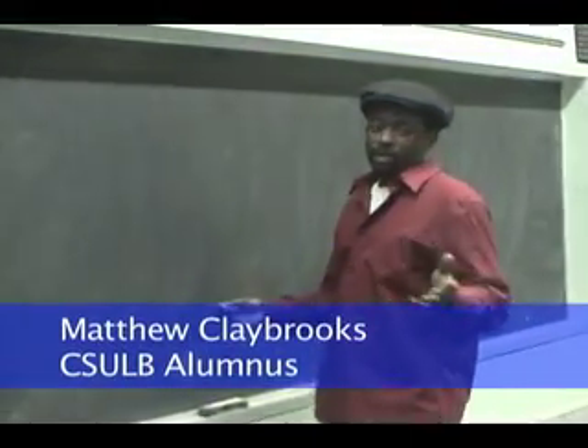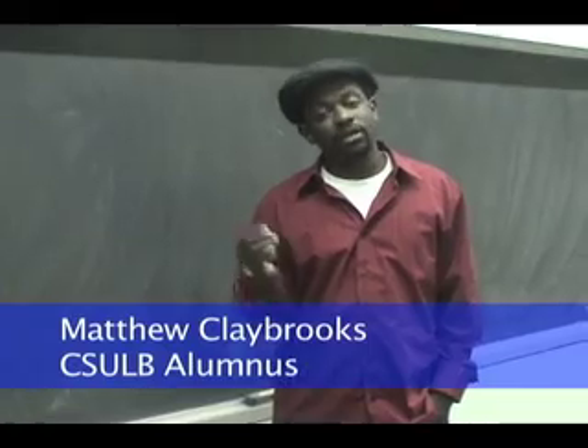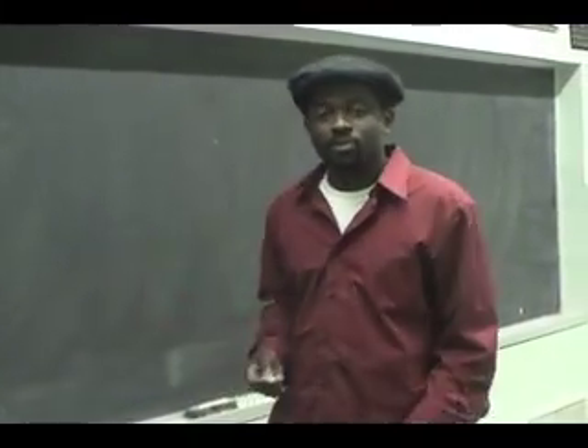And we're back. I was thinking while we were gone: what makes a film student a good Cal State Long Beach film student? What are the ingredients? And I came up with a few things.